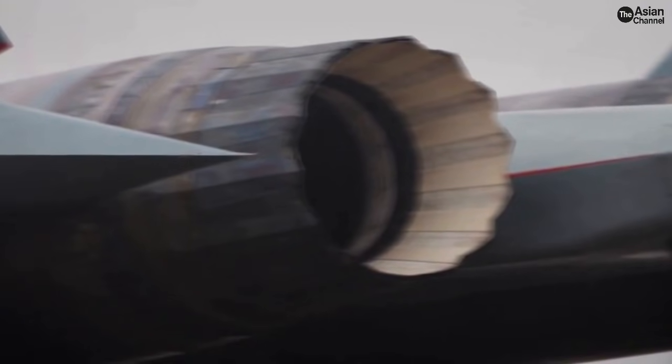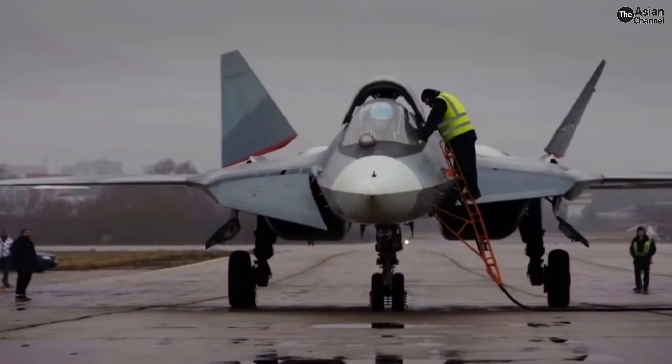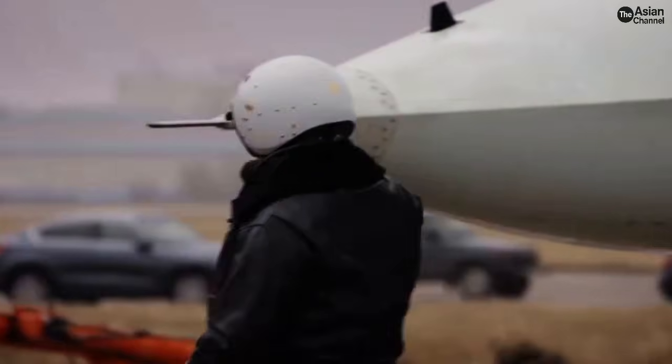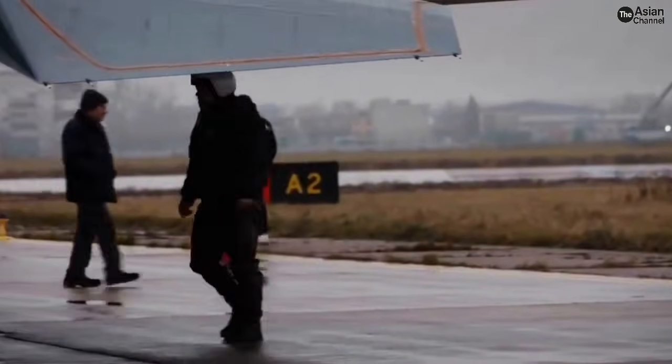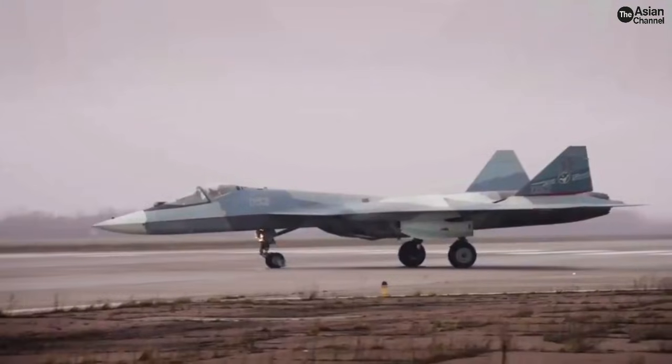An SU-57 fighter has flown with the newly developed Product-177 engine, a power plant created by Russia's state-owned United Engine Corporation, or UEC. According to General Designer and Director Evgeny Marchukov of UEC, the engine performed normally and demonstrated reliable operation during flight tests as part of the SU-57 platform. This confirms that Product-177 is no longer just a paper project, but a real flying engine integrated into Russia's most advanced fighter.